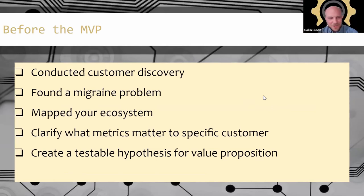Customers lie and they don't have an imagination could have been the tagline for this session. Sally, do you want to speak to the work before an MVP?